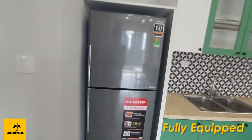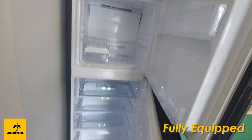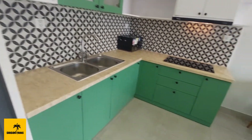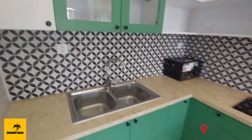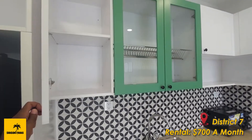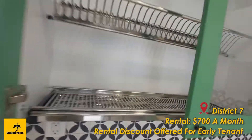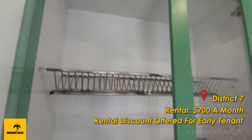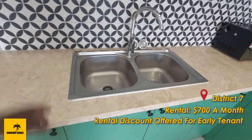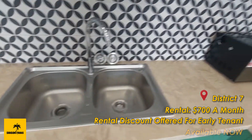First, entering the kitchen, you do have a full-size refrigerator here — very clean and still under warranty, so it's practically new. We've only had two tenants here before. The kitchen has upper and lower cabinets. There's a drying rack for after washing dishes, and a dual sink, which is useful when washing. There's also a microwave.